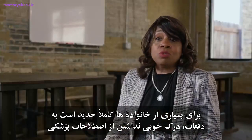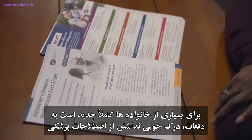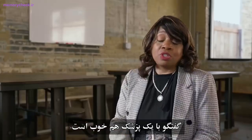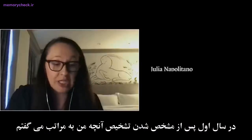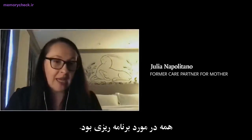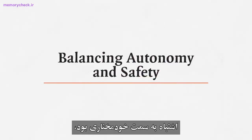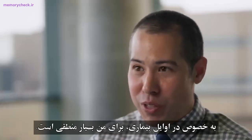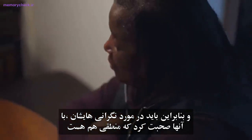For a lot of families this is totally new, and many times there isn't a good understanding of medical terminology. It's important how information is presented — a conversation with the physician, as well as a nurse or social worker if available. The first year post-diagnosis was about getting our ducks in order, planning so we could be done with that and just live. Erring on the side of autonomy, especially earlier in the disease, makes the most sense — though that's a tough conversation for a stressed and worried family member.